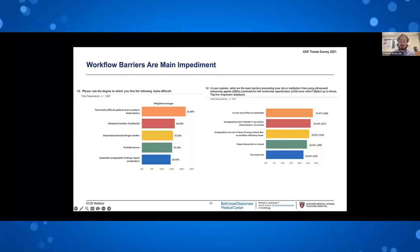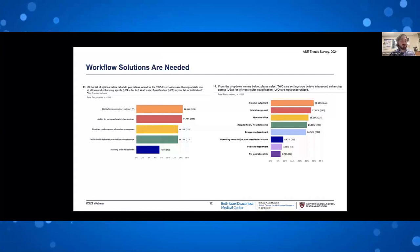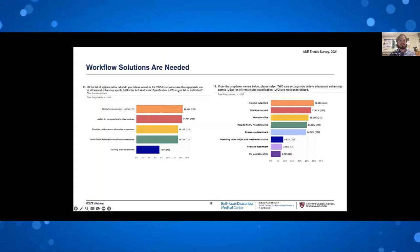When asked what would be the top driver to increase appropriate contrast use for LVO, the top answer is the ability of sonographers to insert IVs. Most sonographers leave school — unlike their counterparts in MRI or CT — without the ability to place IVs. At BIDMC we were fortunate to push through the hospital the ability for sonographers to inject contrast, and now all of our sonographers administer contrast. In many places, the ability of sonographers to inject contrast represents a huge barrier.